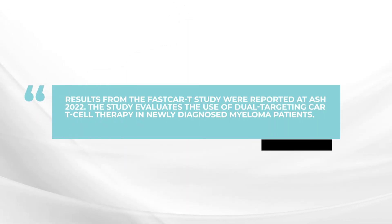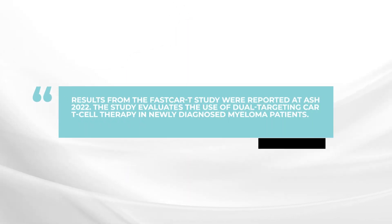The answer to that question is yes, and at the recent ASH meeting in December 2022 held in New Orleans, there was a presentation by Dr. Wan Du from Shanghai, China, where she presented the results using a new CAR T product in patients with newly diagnosed myeloma.